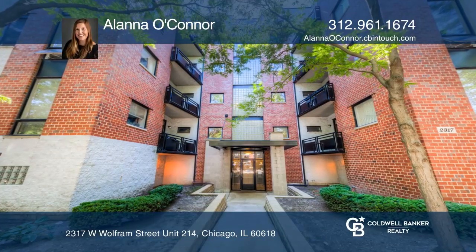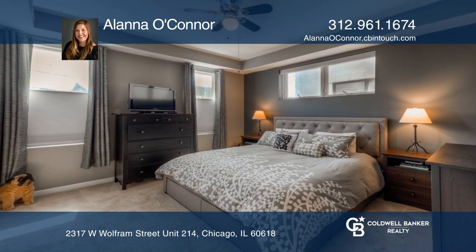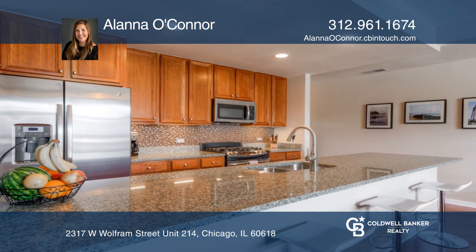Come see this gorgeous and well-maintained southwest-facing two-bed, two-bath condo. Located in East Logan Square, this home features an open floor plan with tons of space and natural light.